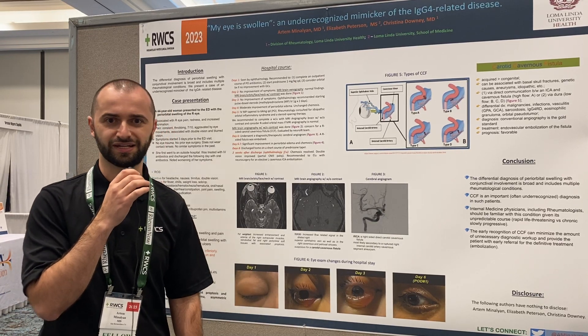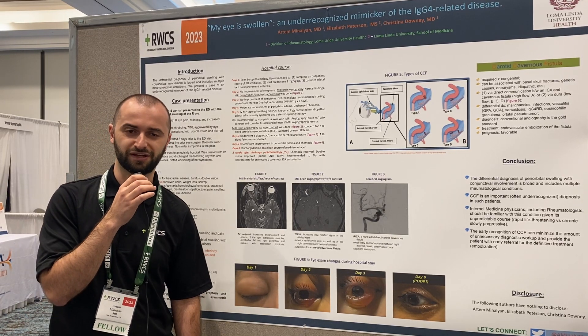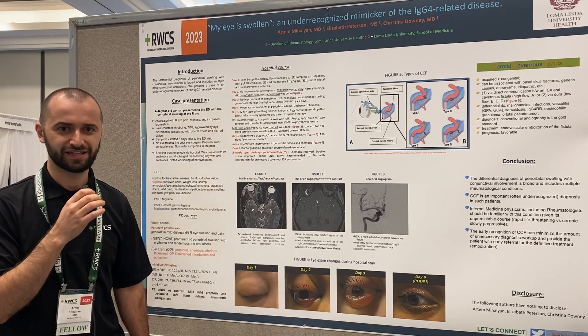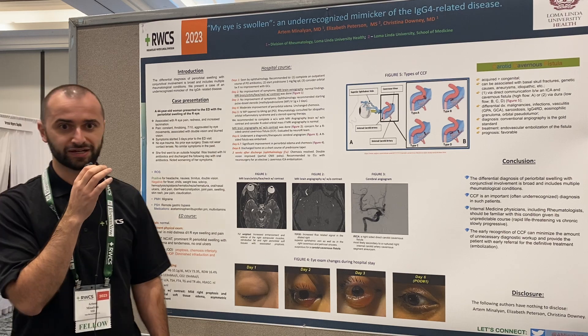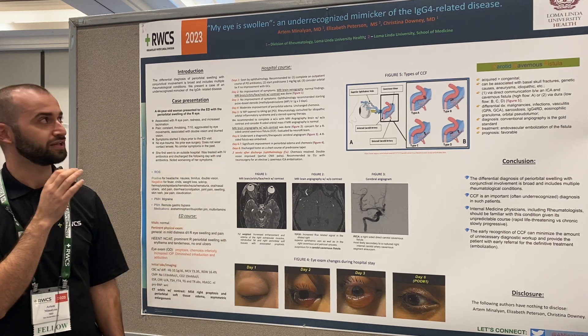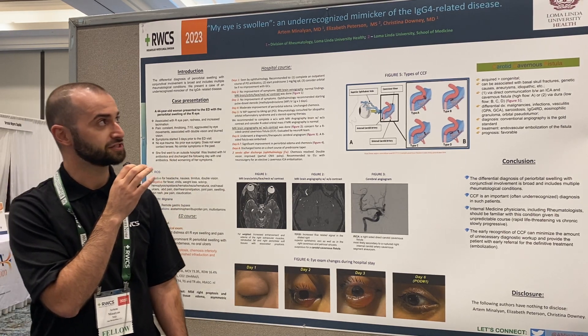Hi, everyone. My name is Artem Manelian. I'm a first-year Rheumatology Fellow from Loma Linda, California. This is from RWCS 2023. My title is 'My Eye is Swollen: An Under-Recognized Mimic of IgG4-Related Disease.'